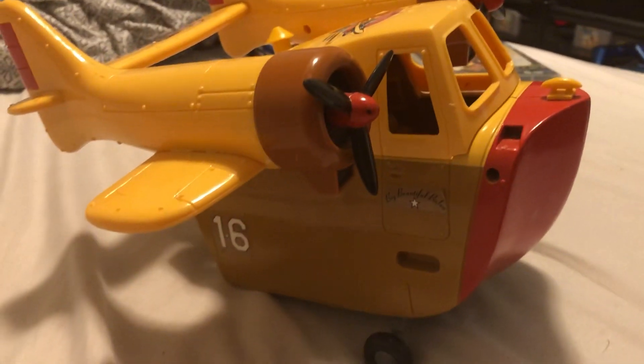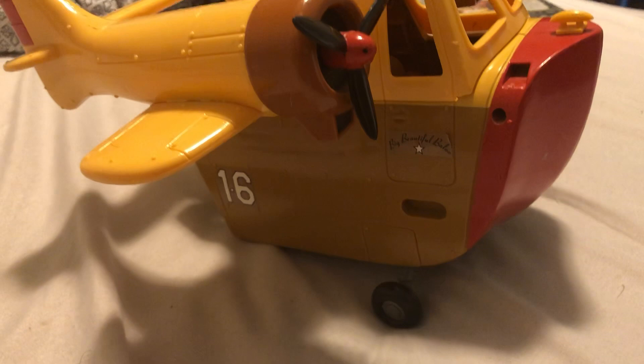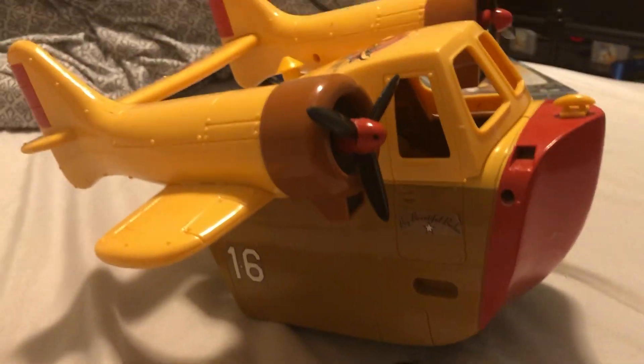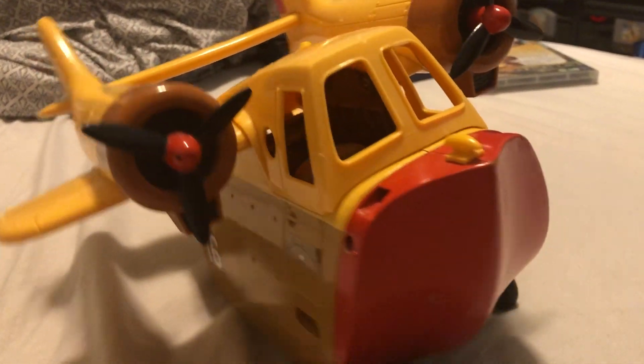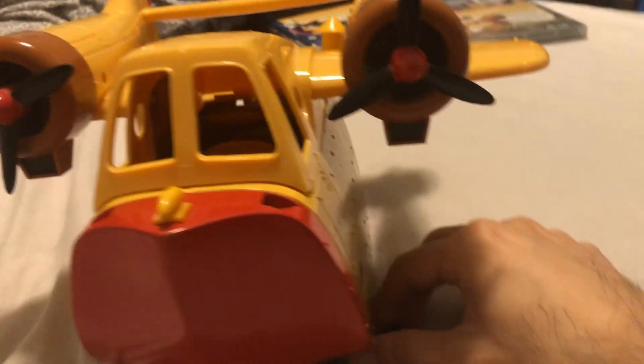Hello everyone, Toy and Game Collector here to bring you another toy to review. What am I looking at today? We are looking at a rare toy from the 90s. It's rare to find complete — and this is not complete. I'll explain that in a moment.